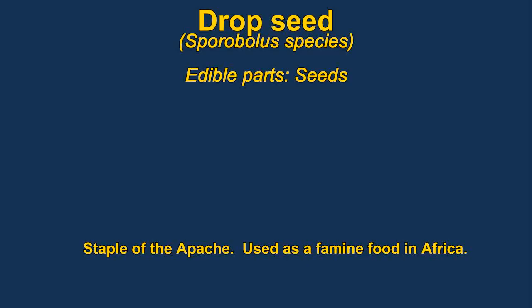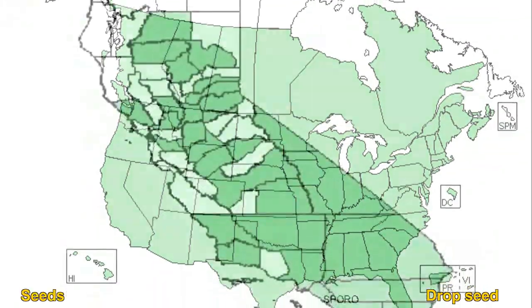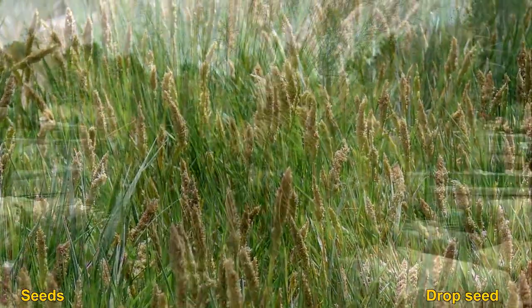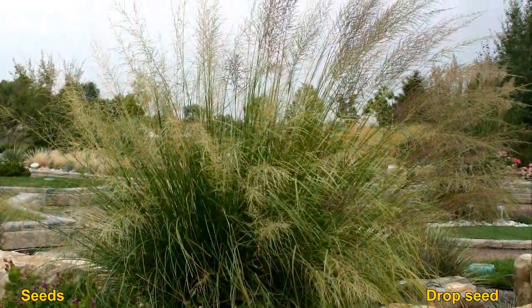Drop seed are a grass with edible seeds. They can be either eaten raw or cooked. You can parch the seeds and grind them into a flour. They were a staple of the Apache and are also used as a famine food in places like Ethiopia.